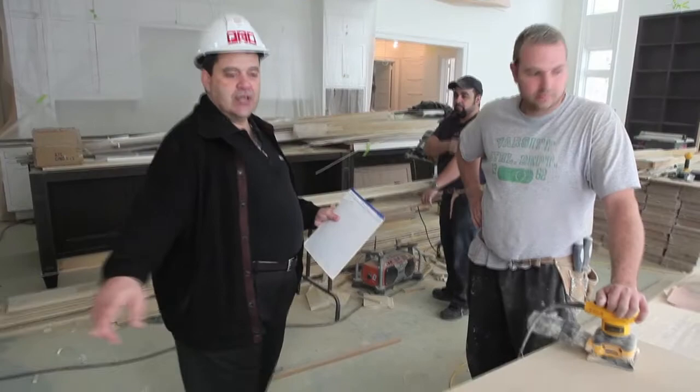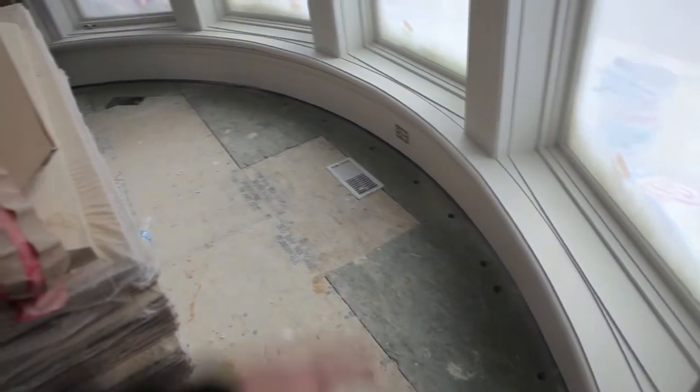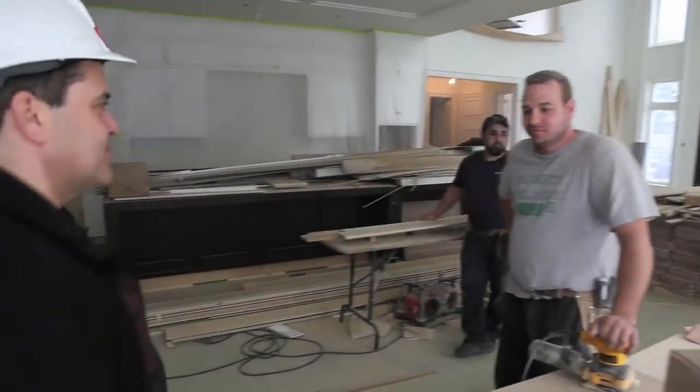For example, the trim out here, Paulo had this all custom made. All the circular trim, it's all American poplar, good stuff. There's nothing here that's MDF or any, let me say garbage like that, which you would find in most other houses.